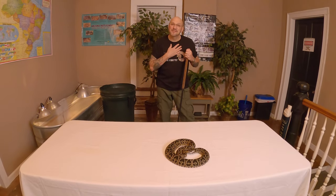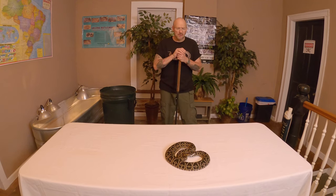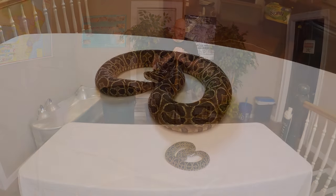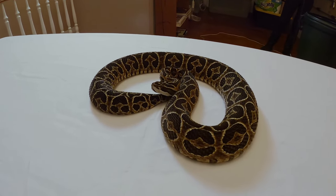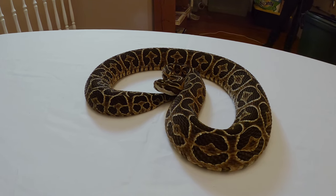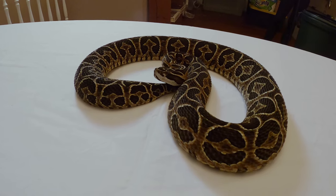That is number six on my list of favorite animals. I love my Urutus — they are just a neat snake. It's a pleasure to work with them and learn about them. I learn more every year; every year I produce more and more of them.